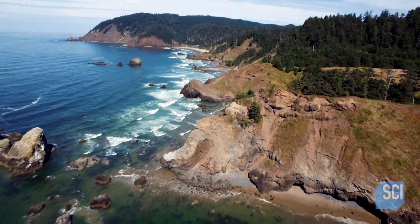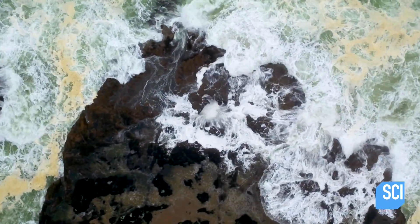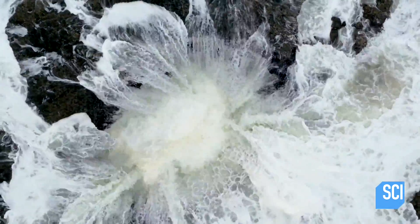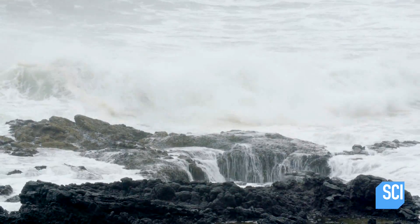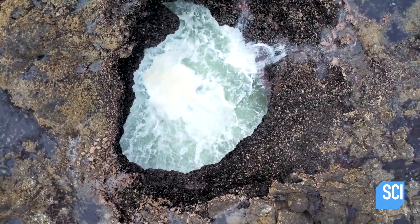In central Oregon, near the rugged Cape Perpetua coast, is a mystifying sight. A giant, gaping hole that, according to legend, is draining the Pacific Ocean. Big enough to swallow a boat, this seemingly bottomless abyss is sometimes called the gate to hell. More commonly, it's known as Thor's Well.